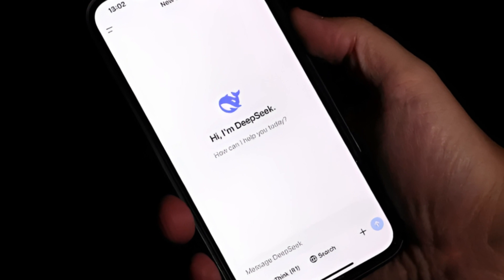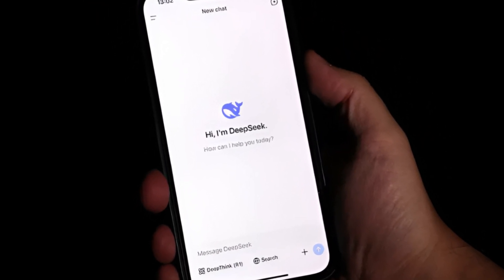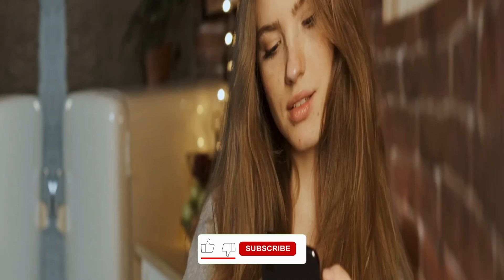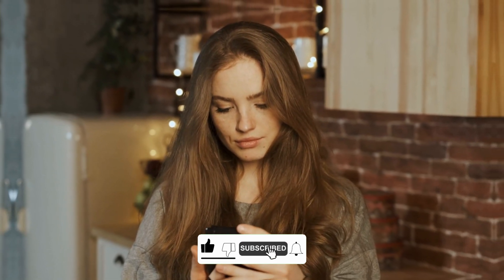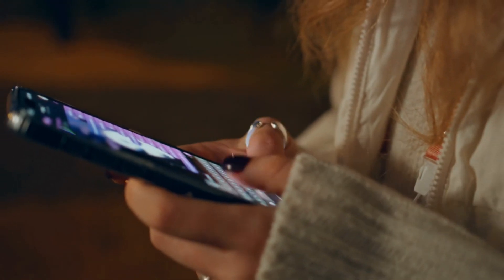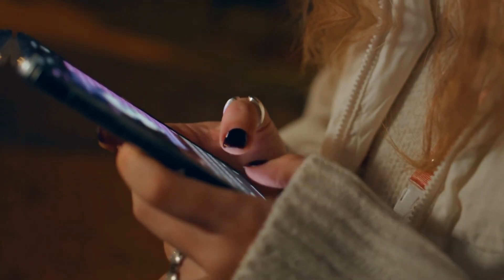Thanks for joining us on this deep dive into DeepSeek's Janus Pro and its market-shaking debut. If you found this exploration informative, don't forget to like, subscribe, and click the bell icon to stay updated with more cutting-edge AI insights. Join the conversation in the comments below and share your thoughts on how Janus Pro might shape the future of technology.